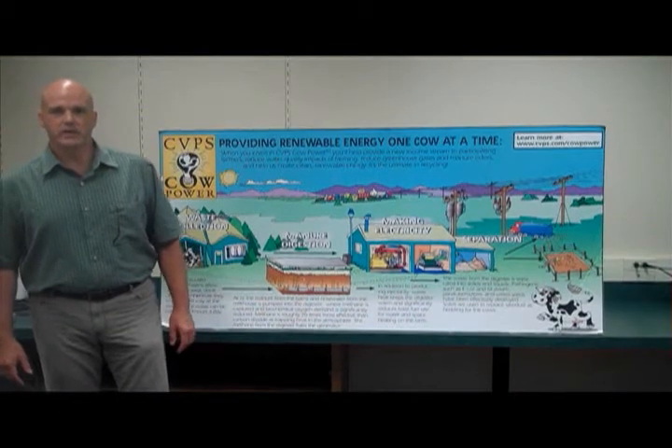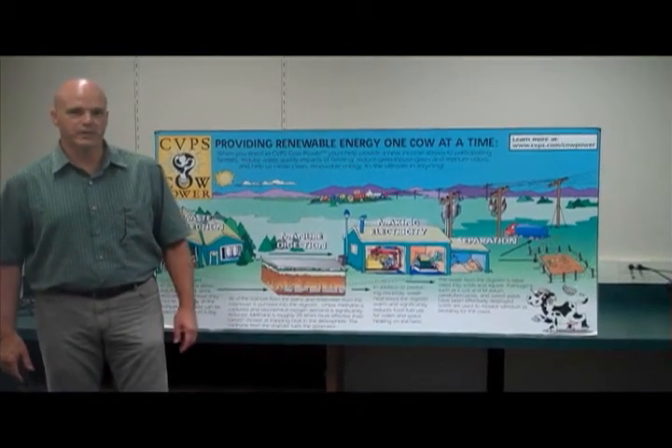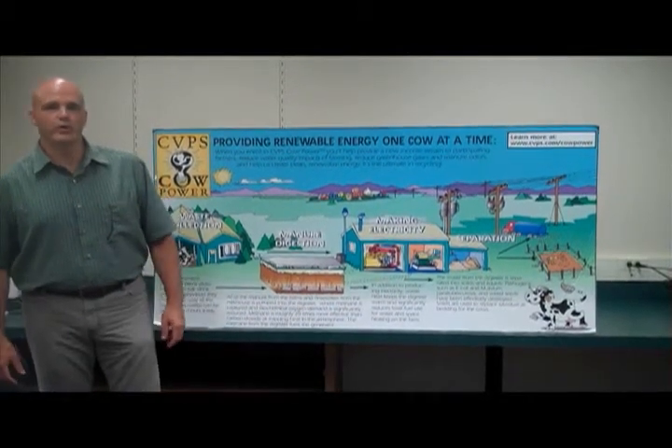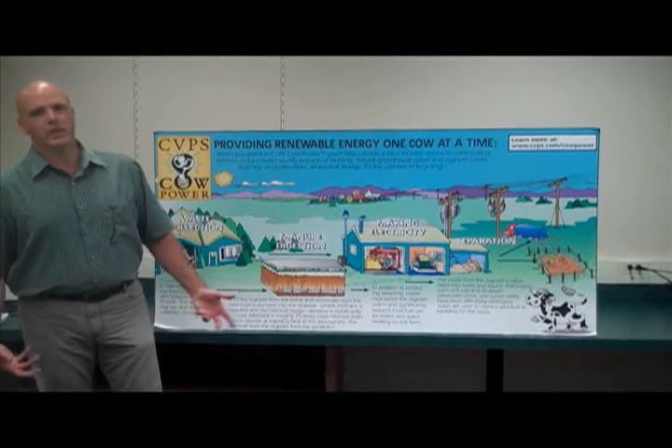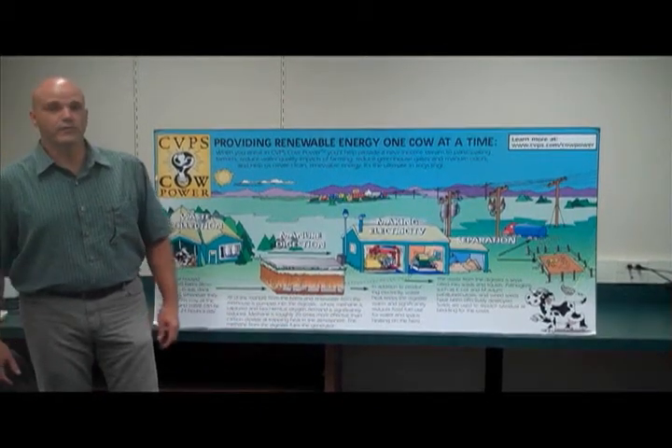My name is Dave Dunn. I'm the manager of renewables at Central Vermont Public Service, Vermont's largest electric utility. My role is to work with customers who want to build renewable energy projects, and today I want to talk to you about cow power and how those projects have been developed here in Vermont.